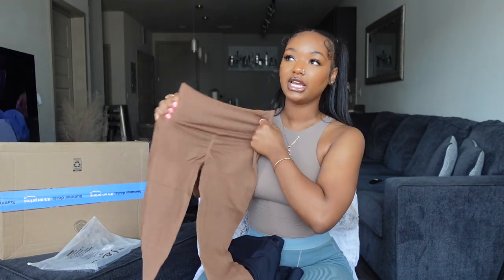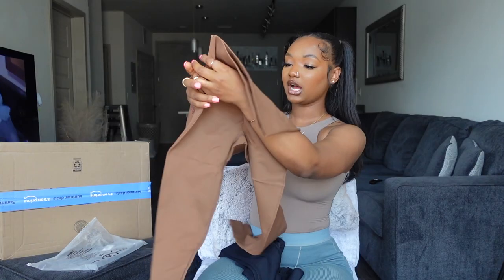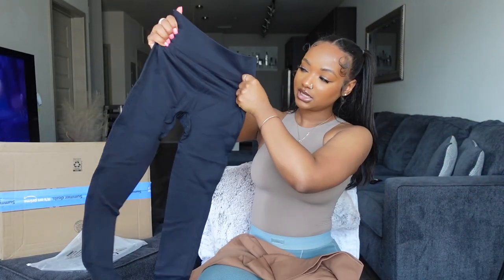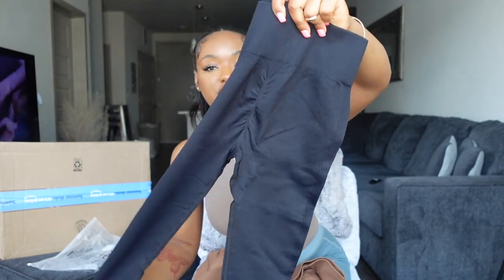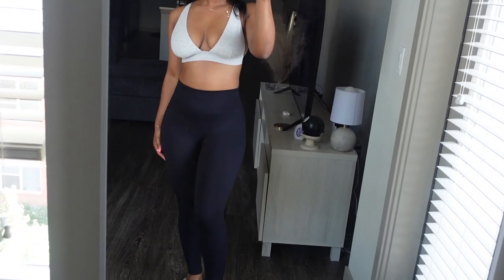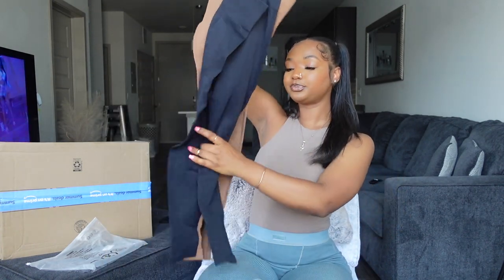I'm the type of girl who likes to look good while working out — I like matching sets. I got these leggings; they come in brown and black. They seem to be stretchy, and the thing I like is they have a scrunchie on the back, which makes your butt look really good. They came in a pack of two — black and brown — and they do have other colorways. I did buy all these products at sale price, so none of this was included in Prime Day.